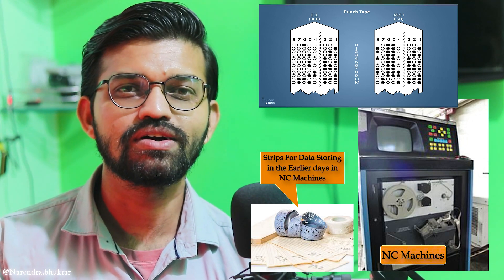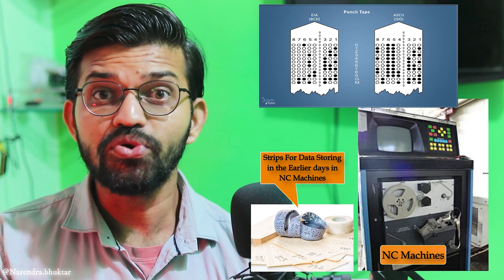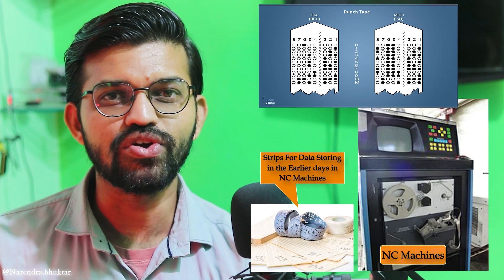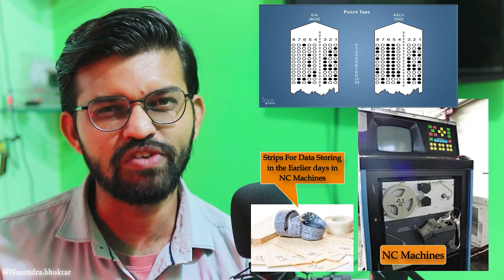That was basic numerically controlled machines, because during the 1960s there was no significant advancement in computers. In the later stage, computers advanced — the old Macintosh systems got replaced with Windows XP and Windows-based PCs — and then came CNC, known as computerized numeric control.